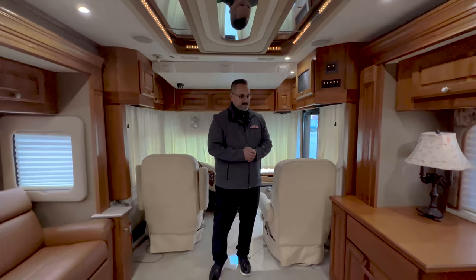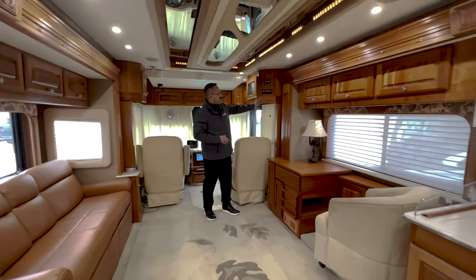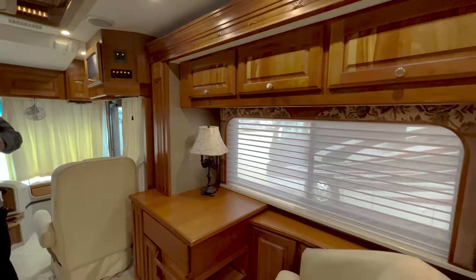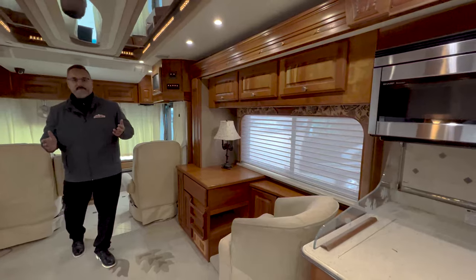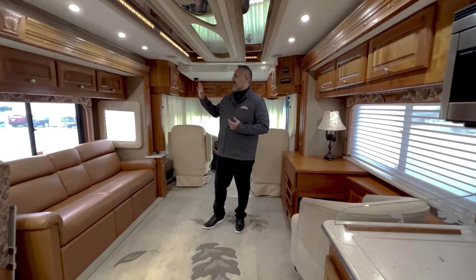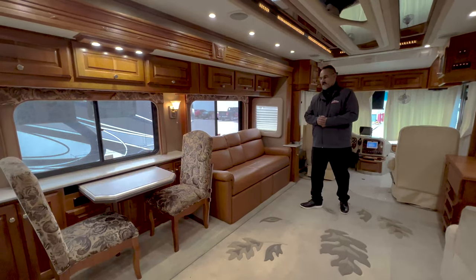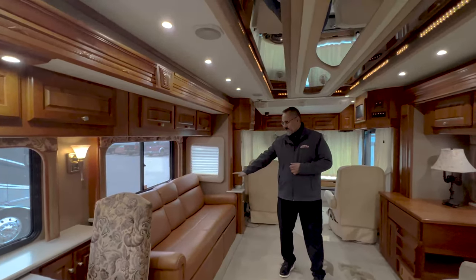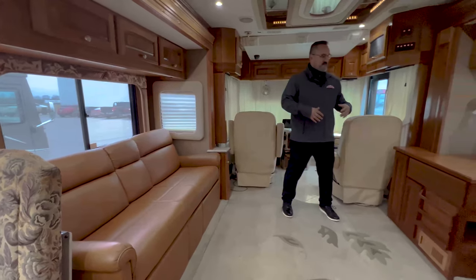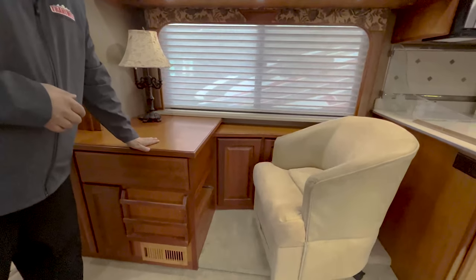Coming into this coach, I want to point out this is all real solid cherry wood — beautiful cherry cabinets. When you have hardwoods like this in a luxury coach, they stand the test of time and maintain the beauty. A lot of coaches out there just have photo laminate and particle board — you're not going to get that with this coach. Got a nice couch here. These chairs do turn around and swivel, but for those who might want to work or telecommute, you've got a nice little workstation here.